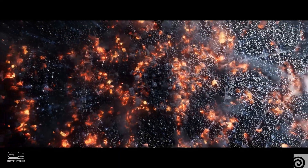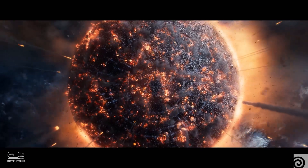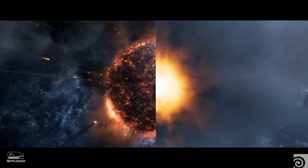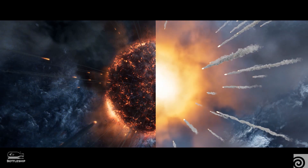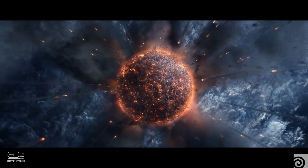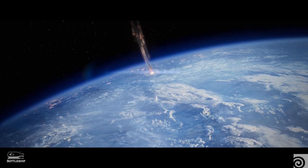Then we of course had to destroy it a little bit, so there is so much pyro as you're pulling out of the shot. We used to have maybe an explosion or a dozen in shots, but this one has 9,000 explosions in the frame — which was quite crazy, and it was really again a wow moment when it actually worked.